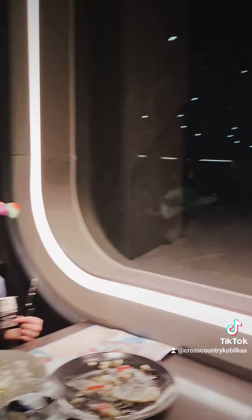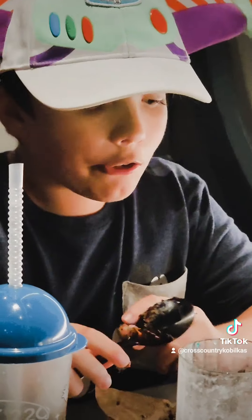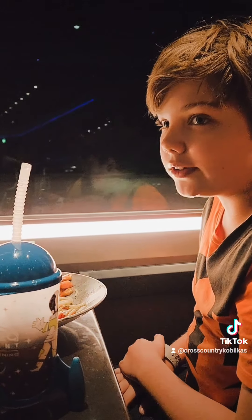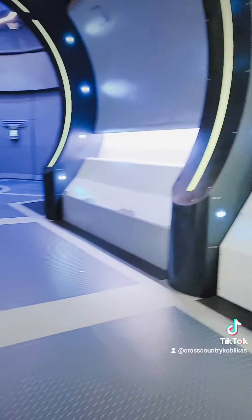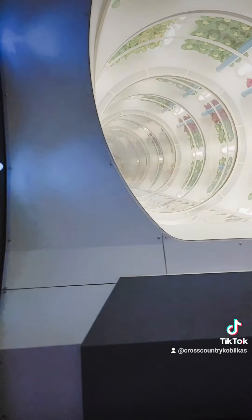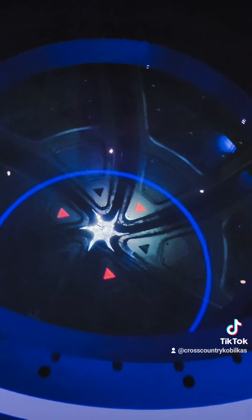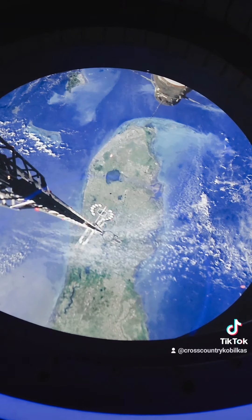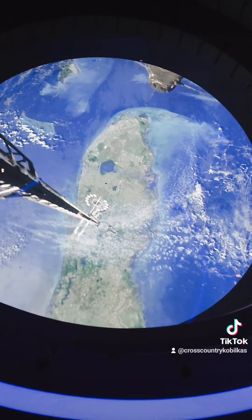Are you all done with your plate? The food they make here at the space station — it just keeps going, all the way around. Your journey back to Epcot will be a smooth and quick one today, so enjoy the ride.